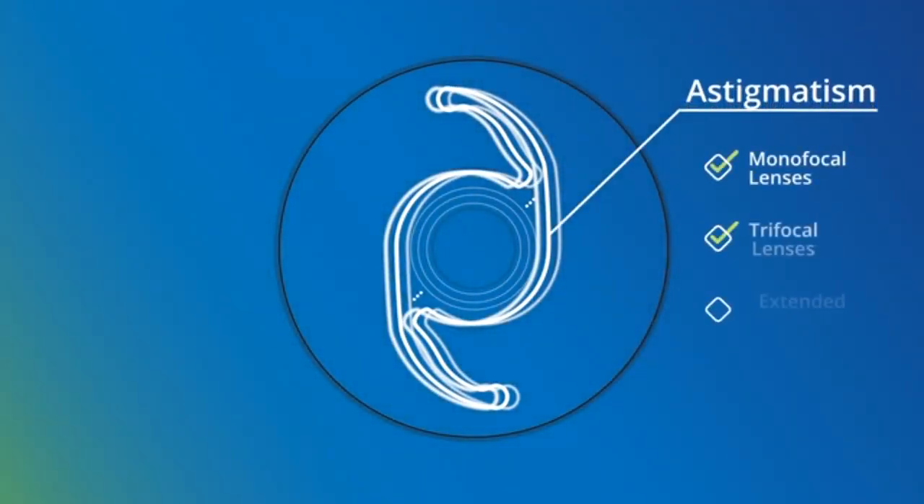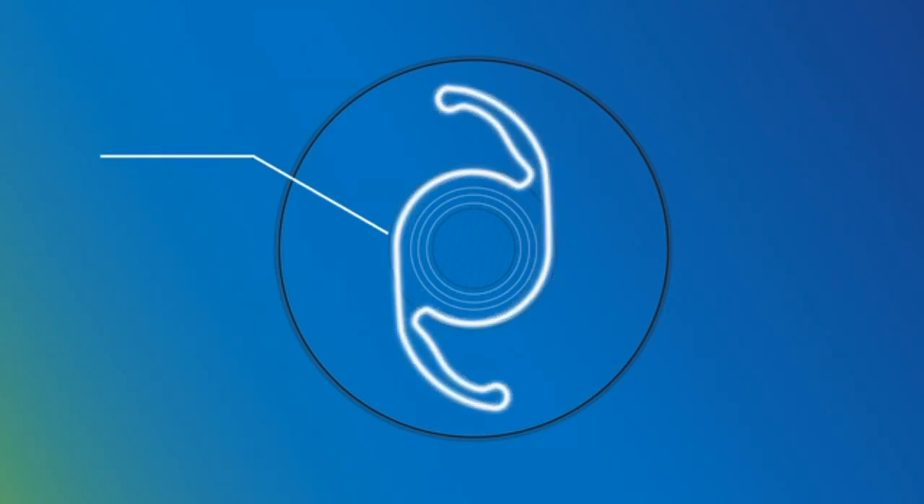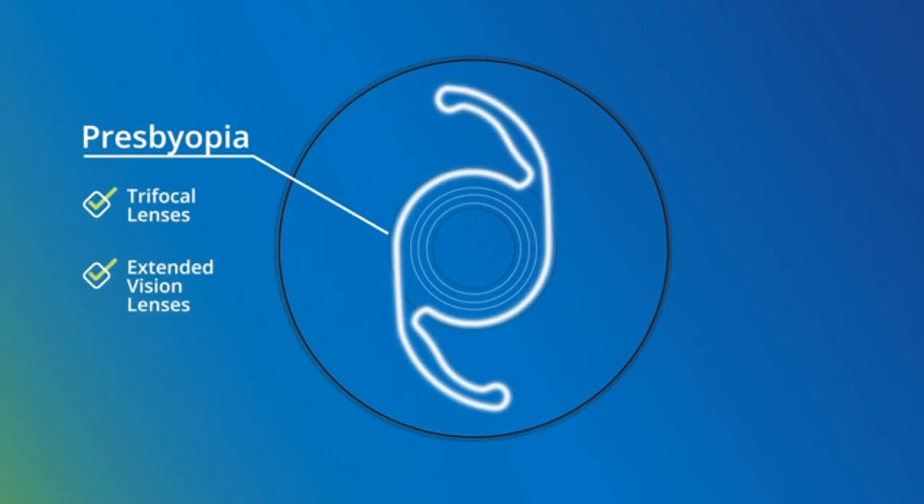Monofocal, trifocal, and extended vision lenses all come in toric versions, which are designed to correct astigmatism. And presbyopia symptoms can be mitigated with either a trifocal lens or an extended vision lens.